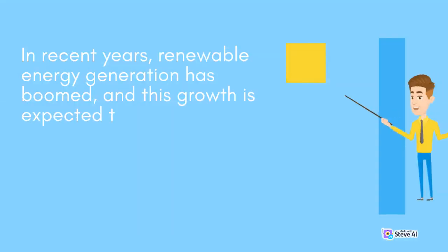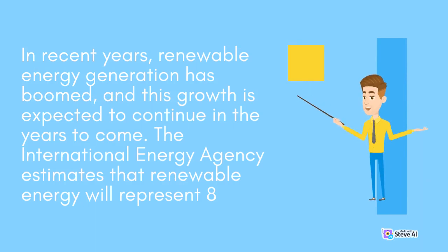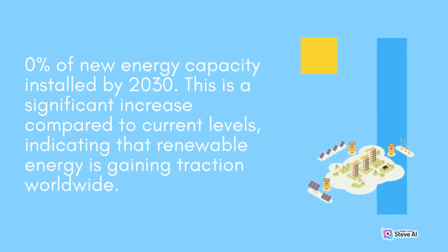In recent years, renewable energy generation has boomed, and this growth is expected to continue in the years to come. The International Energy Agency estimates that renewable energy will represent 80% of new energy capacity installed by 2030. This is a significant increase compared to current levels, indicating that renewable energy is gaining traction worldwide.